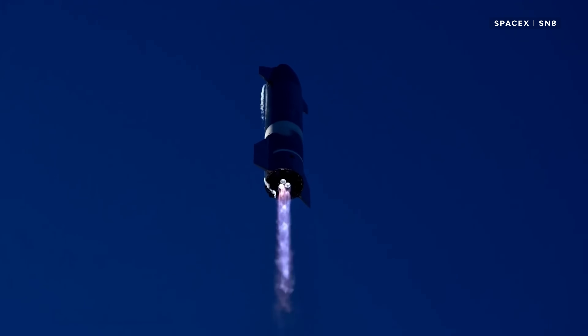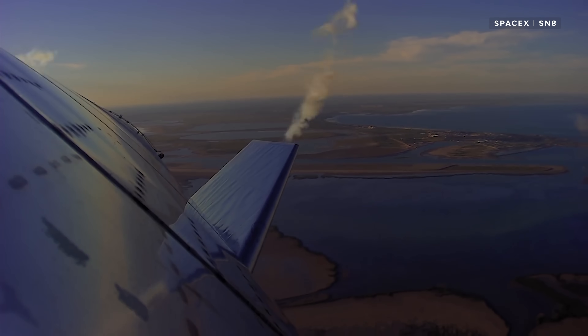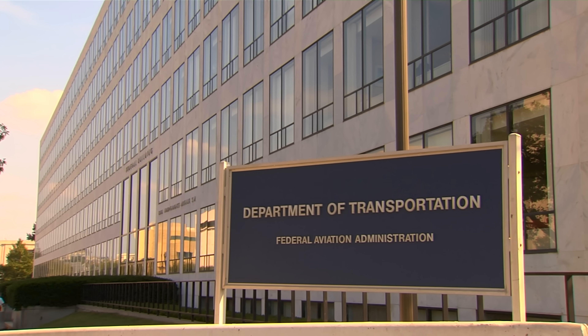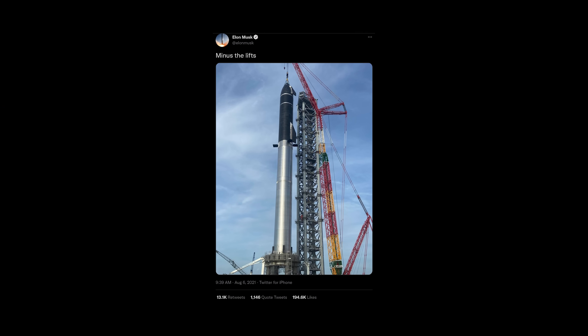But SpaceX still needs approval to fly from the FAA. SpaceX has ignored the FAA before — back in 2020, it launched its SN8 prototype despite being denied a safety waiver. The FAA said no and SpaceX went ahead anyway. But regardless of that history, the Starship is still a little way off launching. My best guess is that we're probably at least a few months out — these things can sometimes take up to a year. You wouldn't get that from looking at SpaceX and Elon Musk's Twitter feeds, where they're basically saying, look, we got a rocket ready to go.